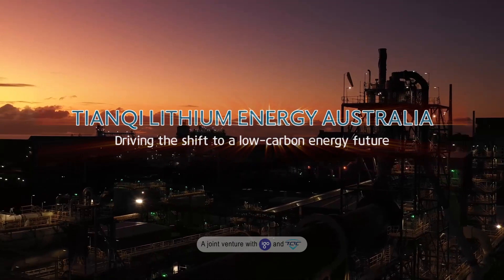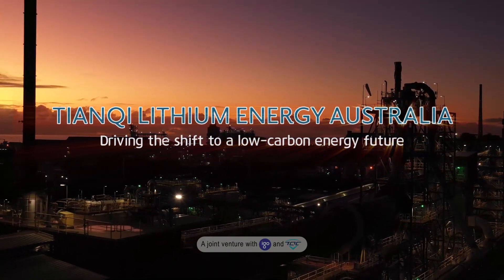Tianchi Lithium — driving the shift to a low carbon energy future.